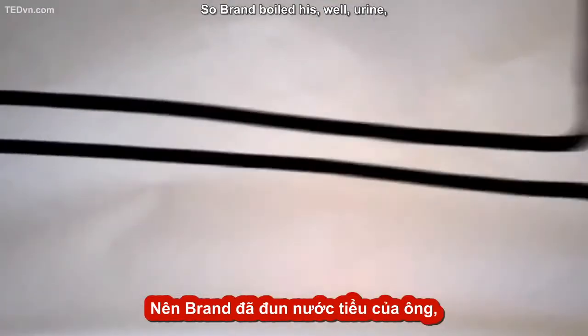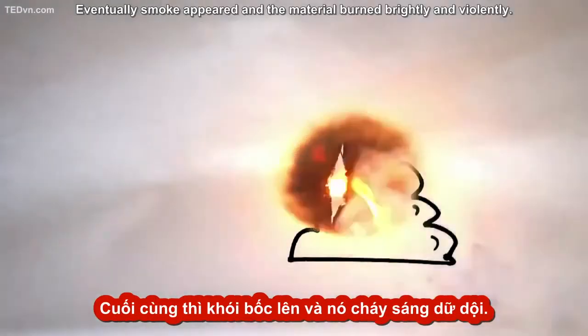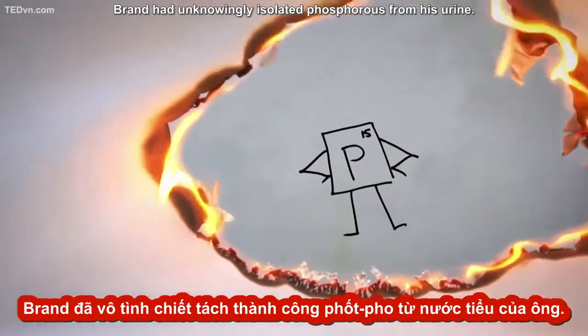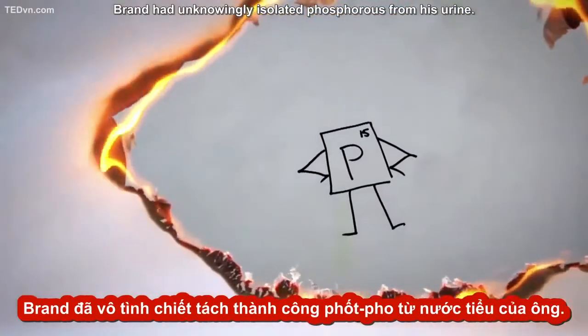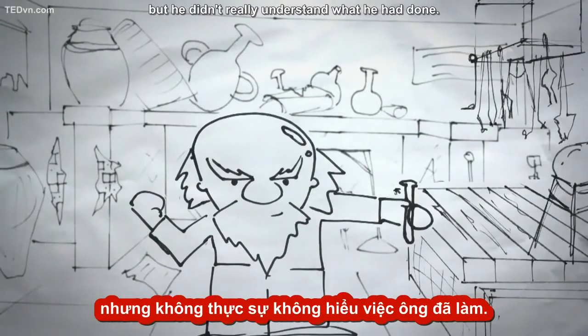Brand boiled his urine down until he collected a paste and heated the paste to a very high temperature. Eventually smoke appeared and the material burned brightly and violently. Brand had unknowingly isolated phosphorus from his urine. It was the first time anyone had discovered an element, but he didn't really understand what he had done.